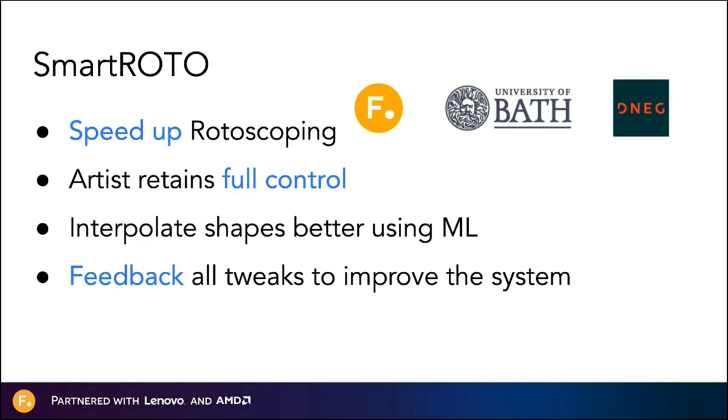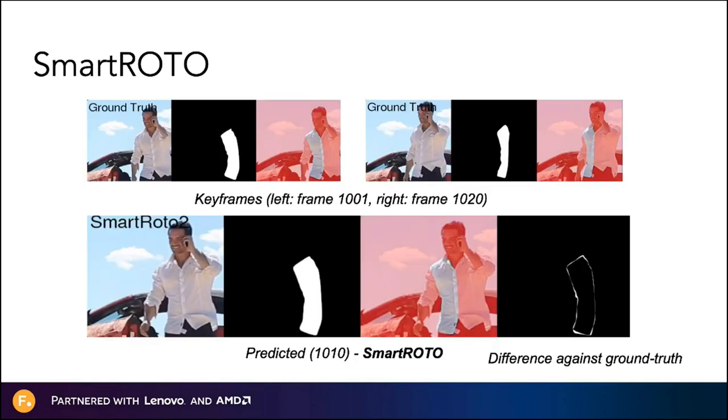The last project I want to call out is SmartRoto — a funded research project between University of Bath, DNEG, and Foundry. The goal is essentially to speed up rotoscoping. It's not about replacing artists; it's about making sure artists have full control over the rotoscoping process. In particular, we aim to interpolate shapes better using machine learning, and crucially, feed back all tweaks to improve the system. The SmartRoto project is yet to conclude, but at the top you can see the two keyframes supplied to the system at frames 1001 and 1020. On the bottom left, you can see the shape as predicted by SmartRoto at frame 1010 — comparing it against the ground truth on the right, you can see it's pretty similar, about the same shape as an artist would have drawn.